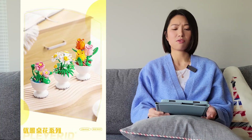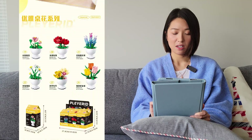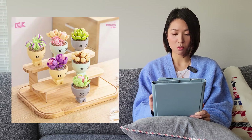The next one is from a brand called Player ID — I haven't heard of this brand before so it might be new. It looks like some small plants; there are six of them. They also have a succulent version.